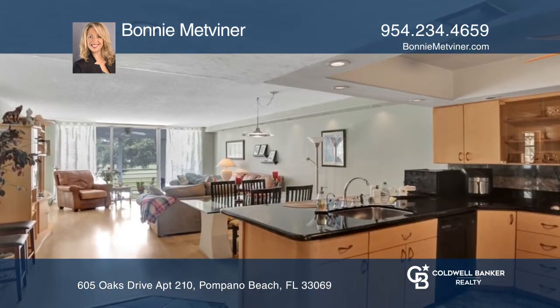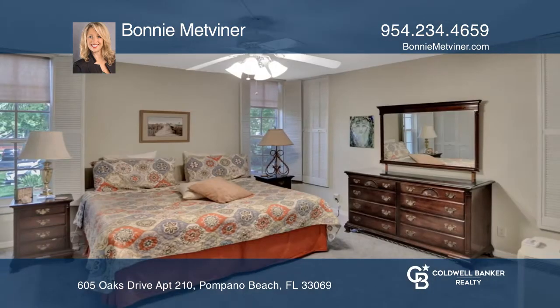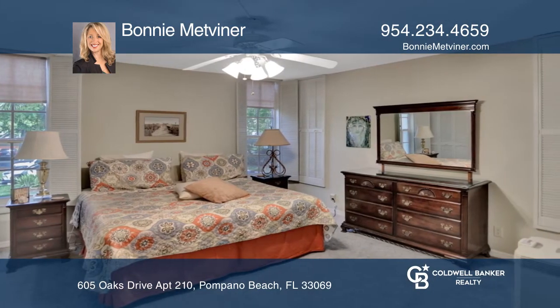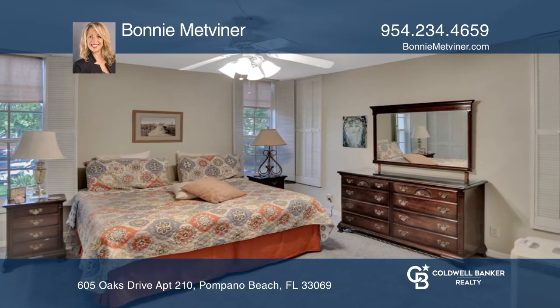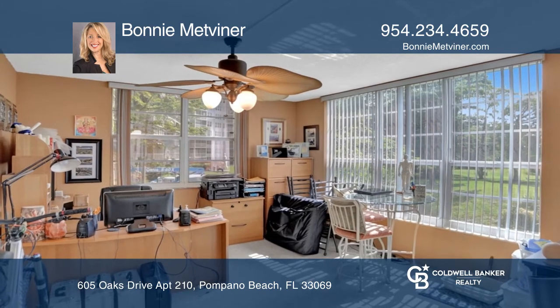Both bathrooms have been remodeled. The kitchen is open and has newer appliances. There are newer carpets in all bedrooms and laminate in the living area. There's lots of extra storage and a third bedroom used as an office.